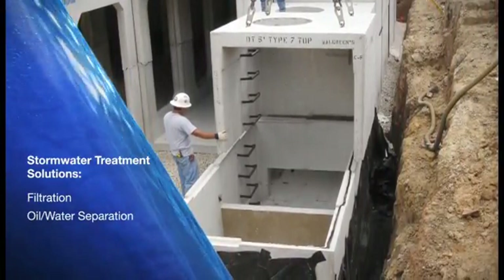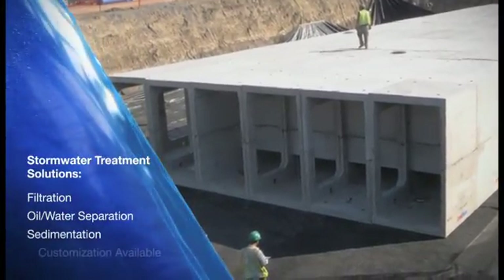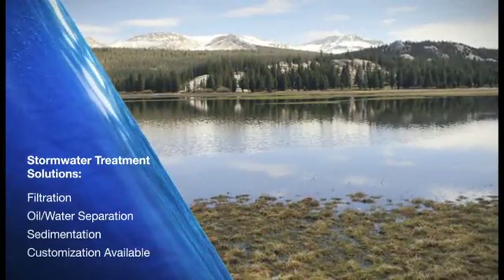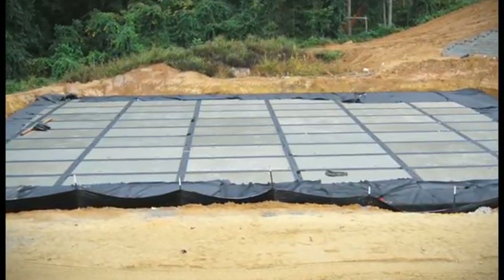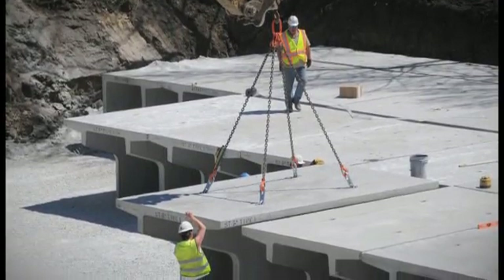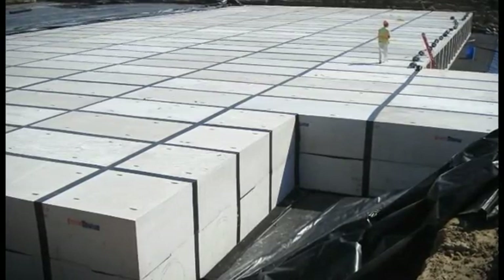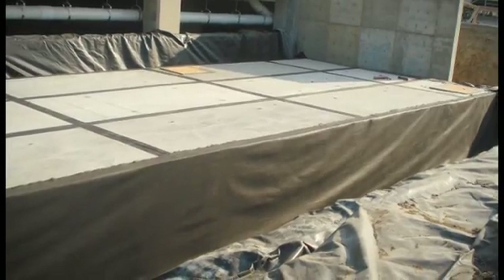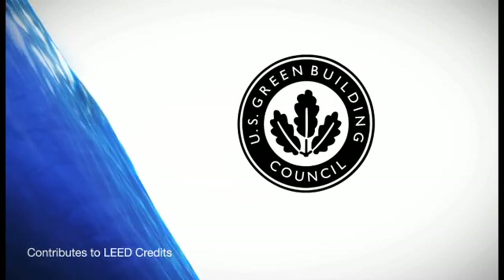We can even customize our sedimentation capabilities to remove the project's specific particle sizes. Together, we'll ensure that streams, rivers, and wetlands are preserved. Stormtrap installations can remain completely contained and watertight, or they can allow efficient stormwater infiltration. For example, we offer infiltration to recharge groundwater, as well as water harvesting applications to collect and reuse stormwater for irrigation or for graywater used inside buildings. Stormtrap can also offer low-impact development solutions for your job site, and can help your project reach LEED certification.